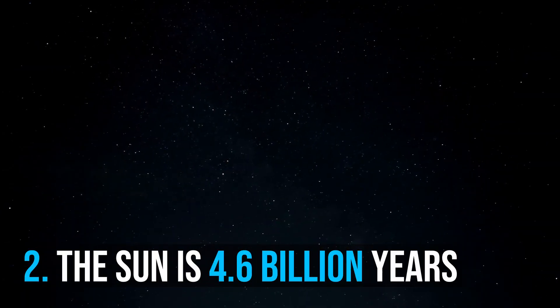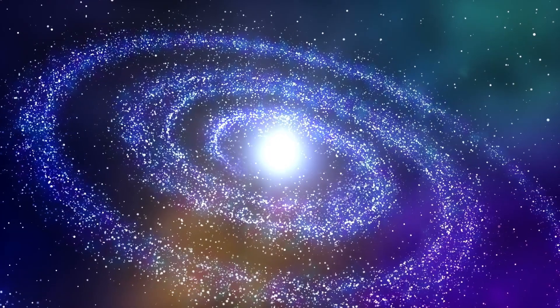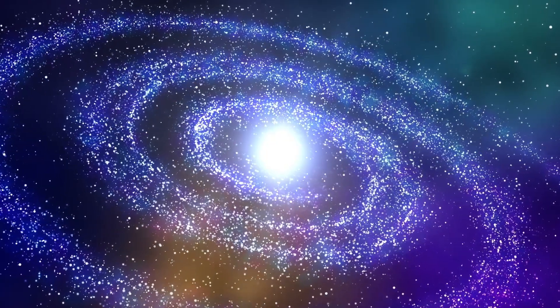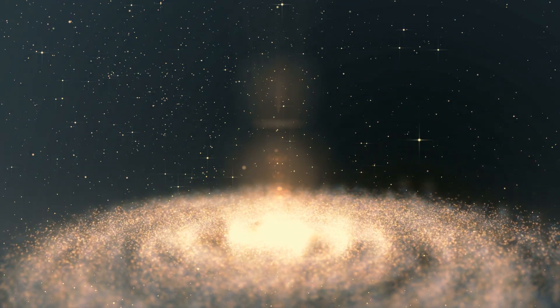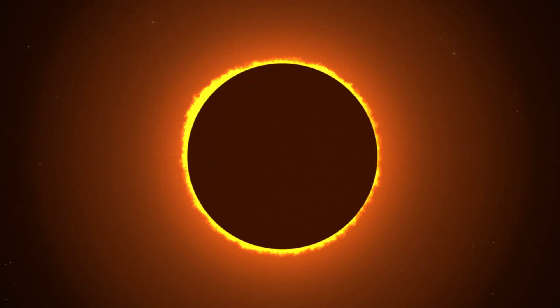Number 2: The Sun is 4.6 billion years old. It formed approximately 4.6 billion years ago from the gravitational collapse of matter within a region of a large molecular cloud. Most of this matter gathered in the center, whereas the rest flattened into an orbiting disk that became the solar system. The central mass became so hot and dense that it eventually initiated nuclear fusion at its core.